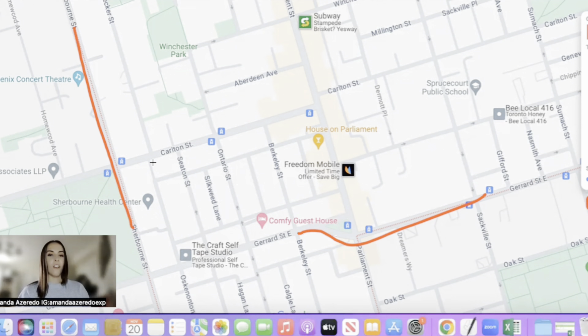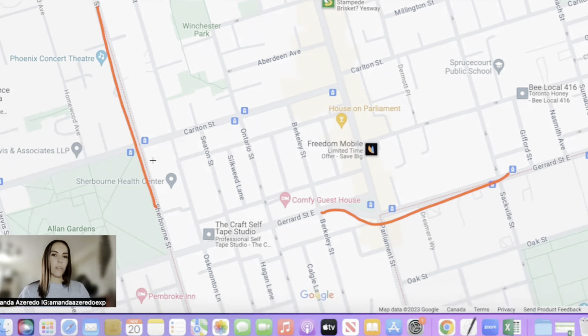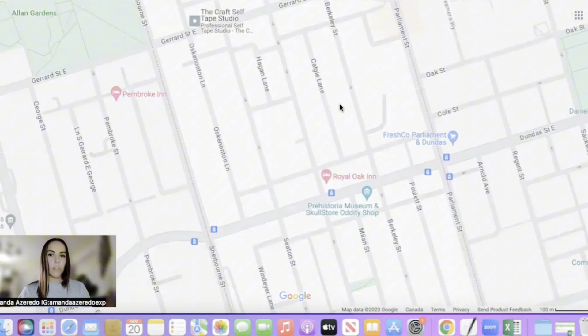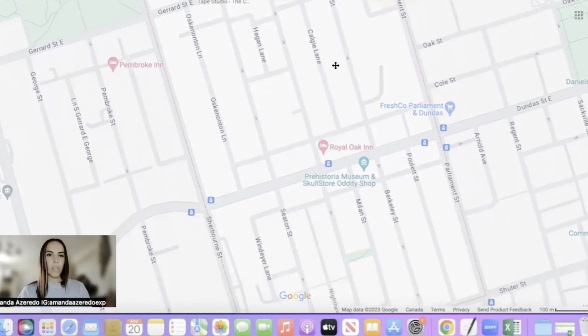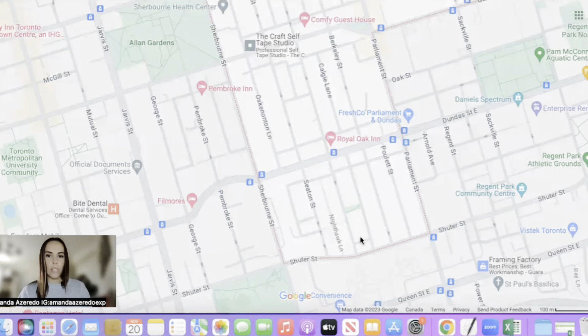Two other main streets I want to point out are Sherbourne and then Gerrard, which runs across. These are two major streets and there is a lot going on on these streets as well — lots of entertainment, restaurants, shops, all that good stuff. And as you can see on this side, there are some more parks, bigger and small. There's even a garden over here on this end and a health center right over there.